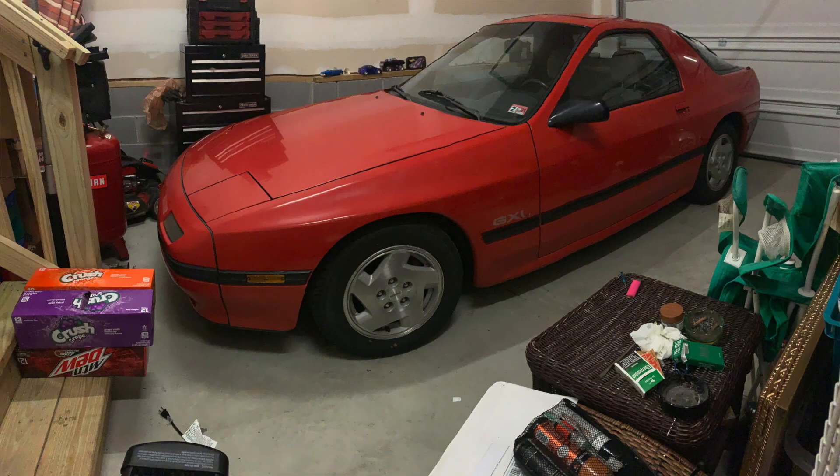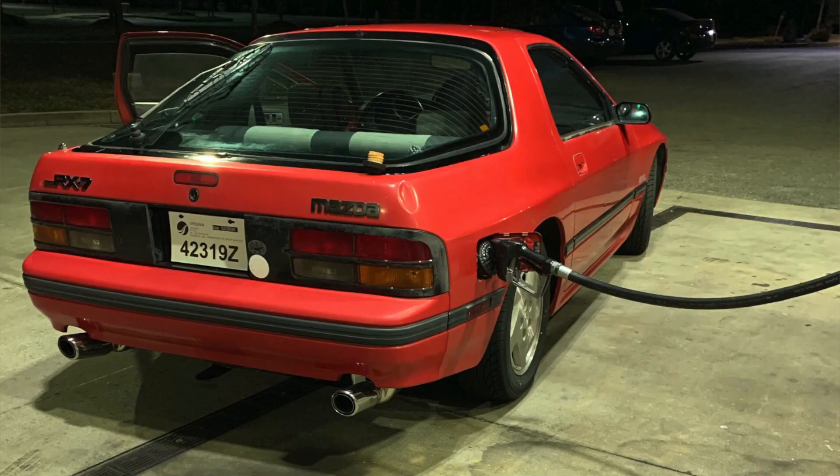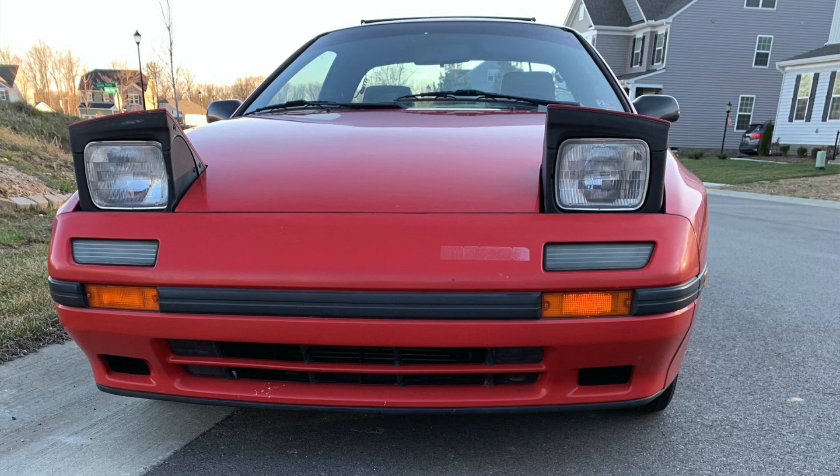This one is Mike's '88 FC. Looks super clean. I've got to toss hands at someone who has a really clean RX-7. It seems to be missing the front sticker that says Mazda — I believe Atkins sells those if you're looking for that.